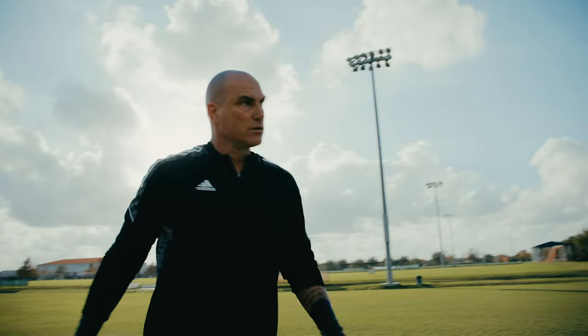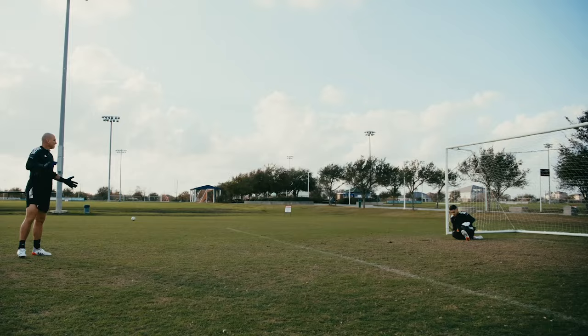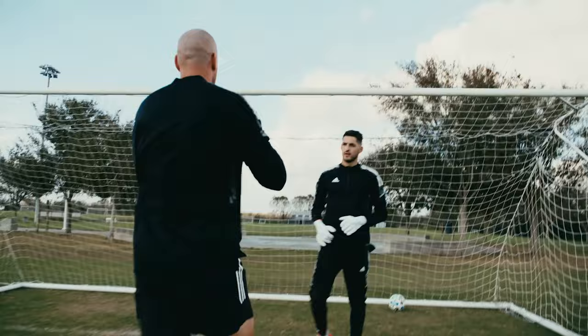Touch. Well done. What a touch. Touch again. That's the two hands. Touch, that is. Well done, mate.